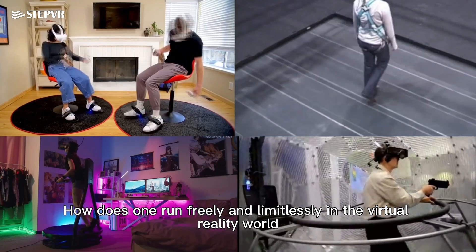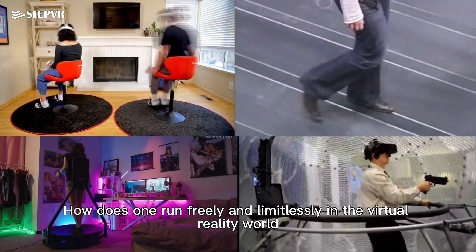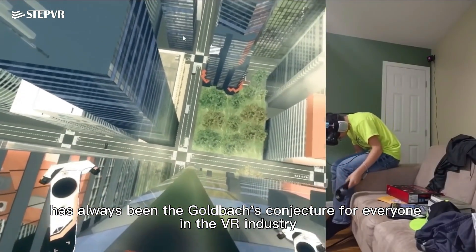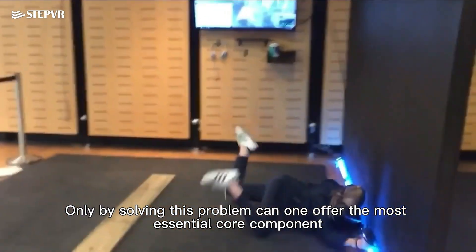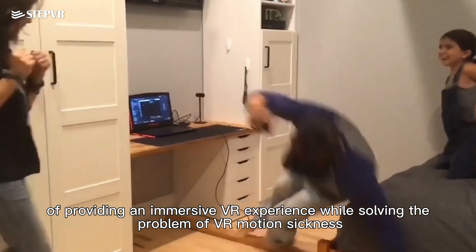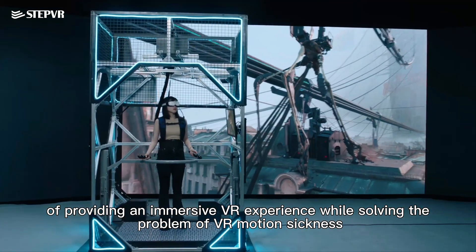How does one run freely and limitlessly in the virtual reality world has always been the cold-box conjecture for everyone in the VR industry. Only by solving this problem can one offer the most essential core component of providing an immersive VR experience while solving the problem of VR motion sickness.